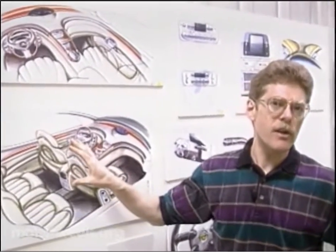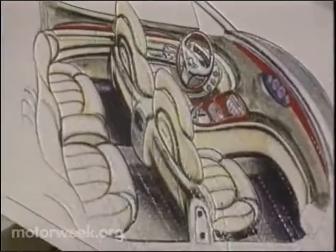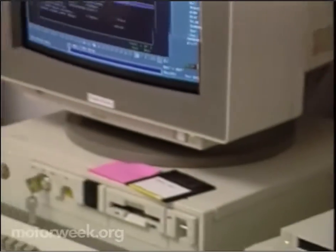We started off with the traditional sketch techniques that develop our concepts and thoughts and ideas. Having refined some of those sketches, we take that and develop computer images and computer sections.